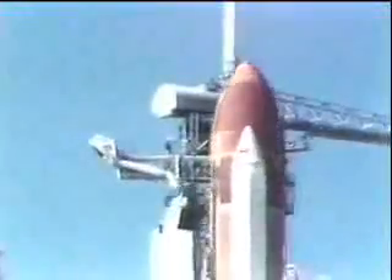Three, two, one, and liftoff — liftoff of the 25th Space Shuttle mission, and it has cleared the tower.